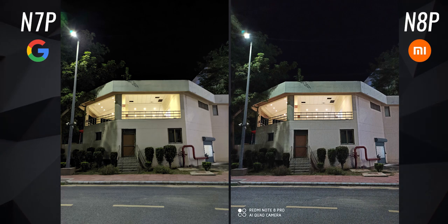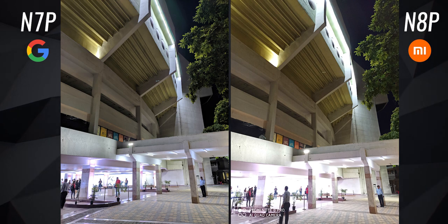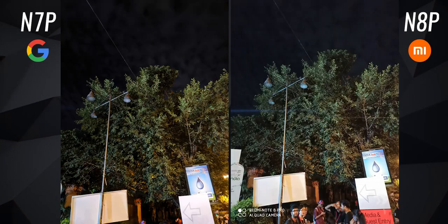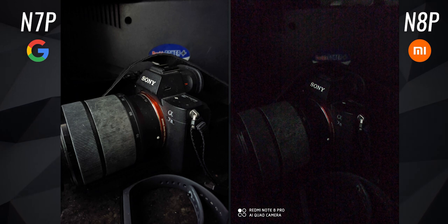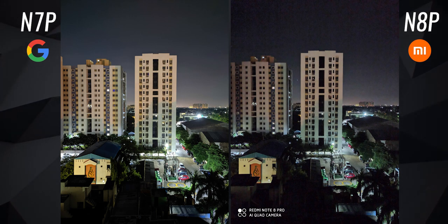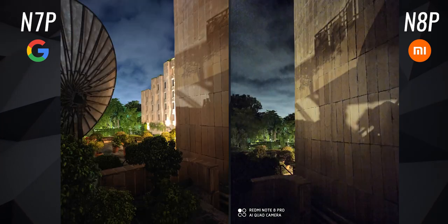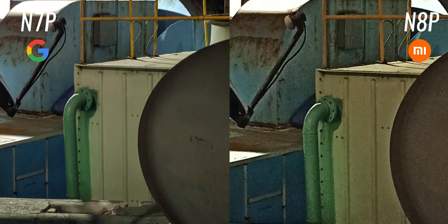In dim lighting conditions, the Note 7 Pro with GCam again performs noticeably better. It contains the light better and doesn't let it leak into the surroundings too much. Barring that one thing, both phones perform almost equally well. In a night mode comparison — night mode on stock cam versus Night Sight on GCam — the Note 8 Pro doesn't stand a chance. GCam's Night Sight is obviously way better; the images are much brighter and cleaner. Even in reasonably lit scenes, although both photos look similar at first glance, the Note 7 Pro's Night Sight photo has a lot less noise — it's much cleaner when you zoom in.